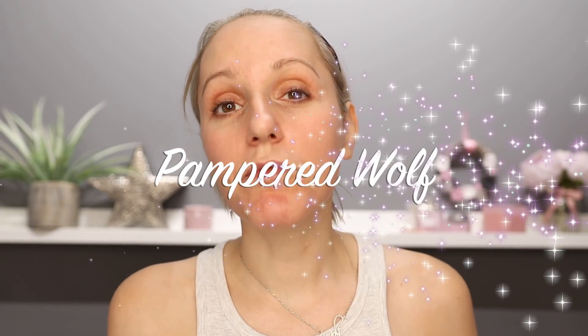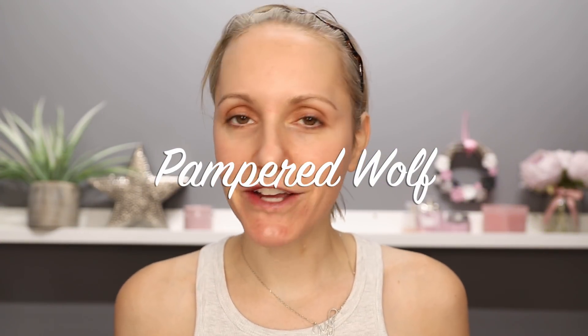Hi everyone, it's Gemma. Welcome back to Pampered Wolf. We're going to be doing a good old-fashioned try-on today. I got a truckload of Lancôme products from the Lancôme PR team and I was super, super grateful — they were very, very generous. Some of that package has gone in a giveaway, and others I'm going to try out today.